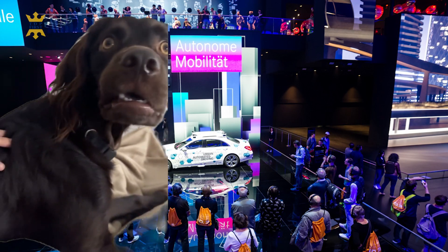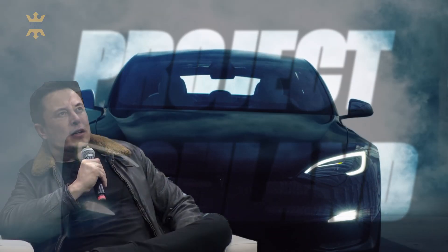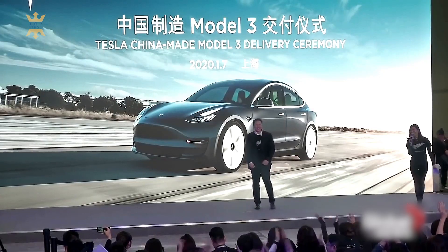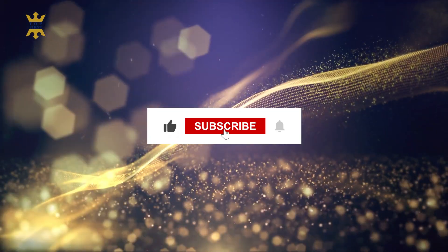Hey there Tesla fans! You won't believe this incredible future unveiled at the IAA Mobility event in Munich, when the refreshed Model 3, also known as Project Highland, made its grand entrance. Tesla never fails to amaze, and this time was no different. But before we get started, don't forget to click the like and subscribe buttons.